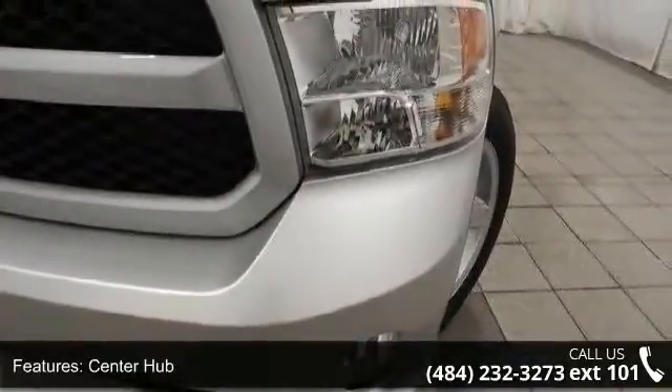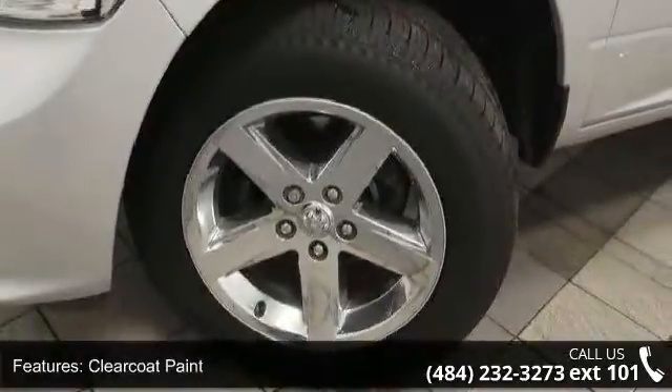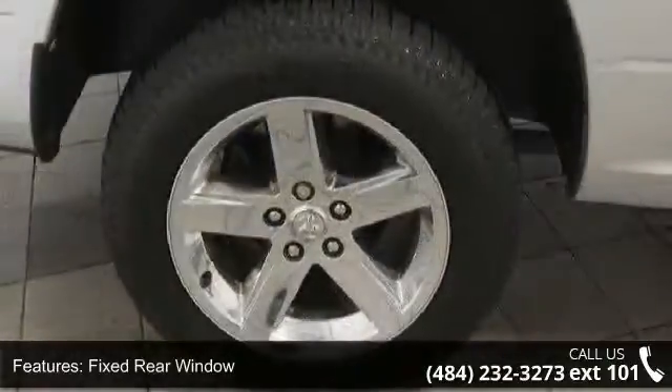Fixed rear window, front license plate bracket, regular box style, steel spare wheel and tailgate rear cargo access. Let us put you in the driver's seat today. Call or click to contact your dealership.